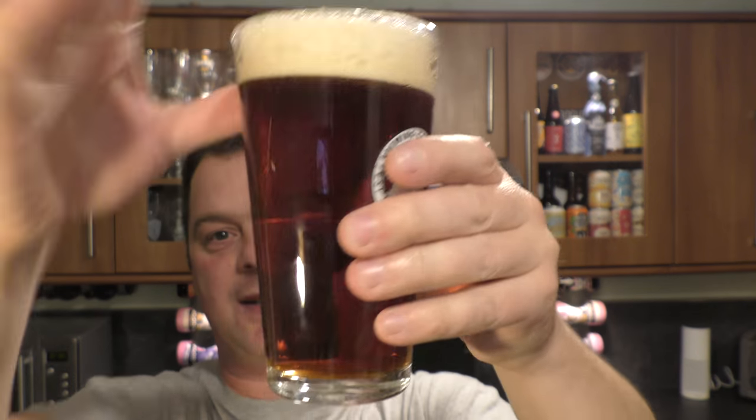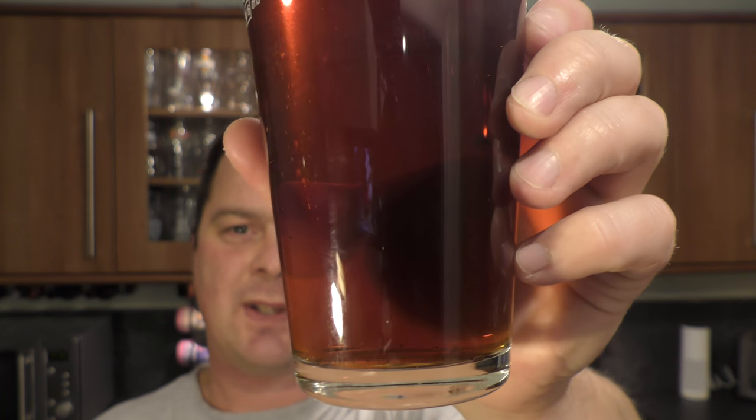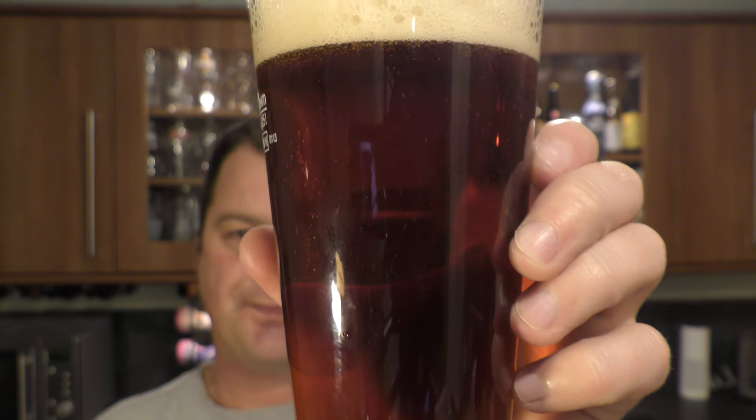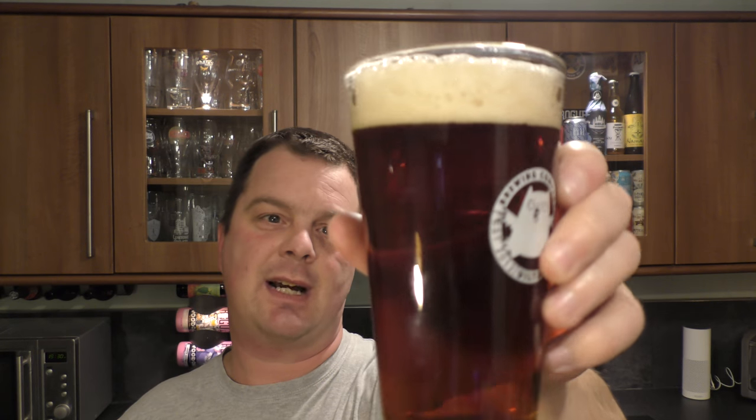So we've got a two finger, slightly off-white — well, it's tan coloured head. It's quite a clear beer to look at in the glass, with steady carbonation making its way up the glass, very uniform. It's quite clear as well for a dark amber coloured ale.